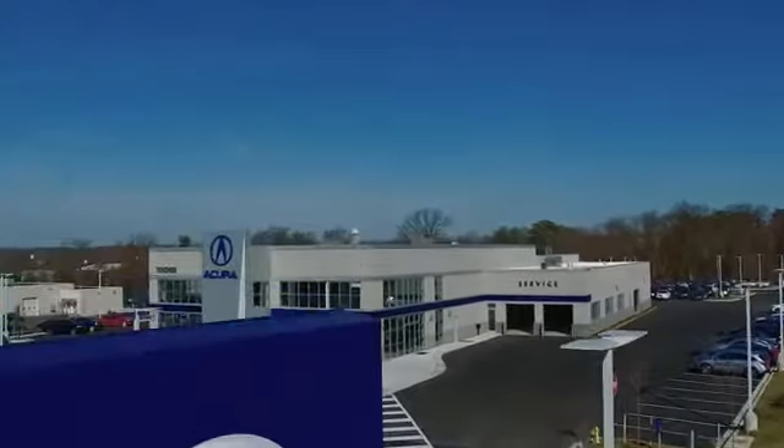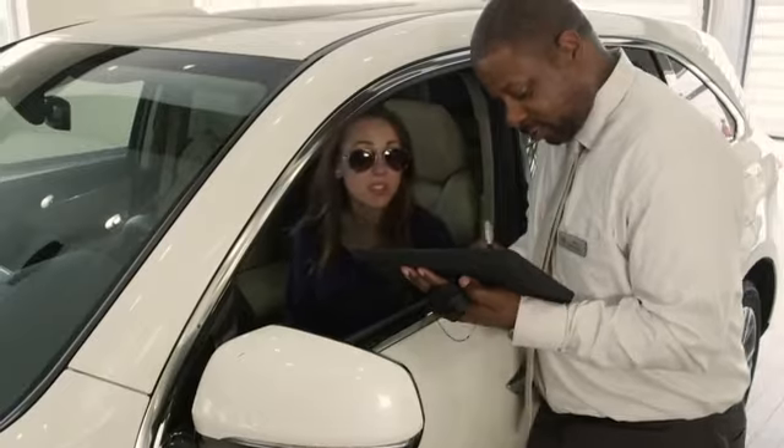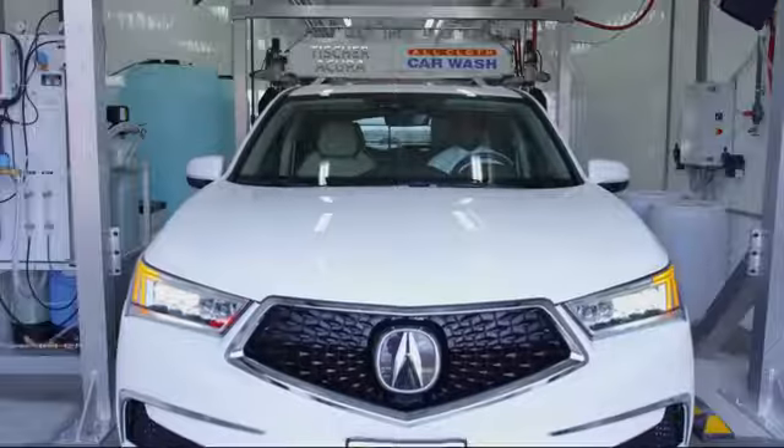Tischer Acura, located in Laurel, Maryland, is an area leader in sales and service. Come test drive a new or pre-owned MDX or TLX in our brand new state-of-the-art facility.